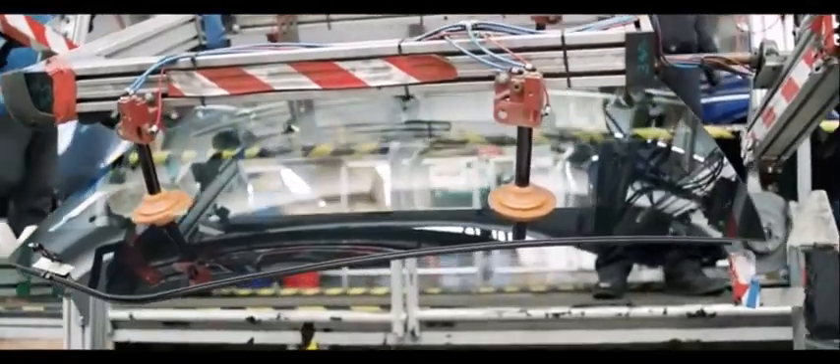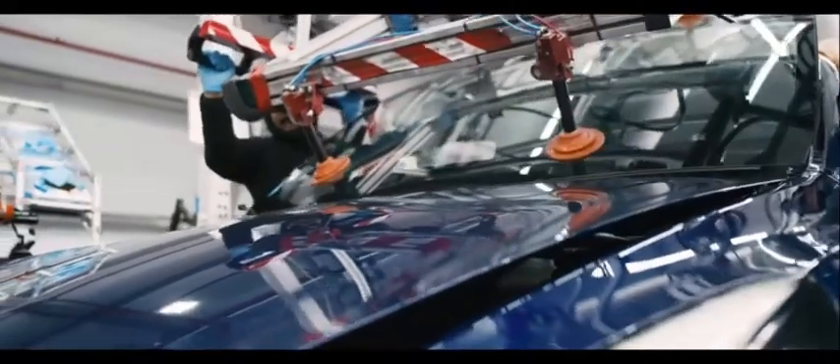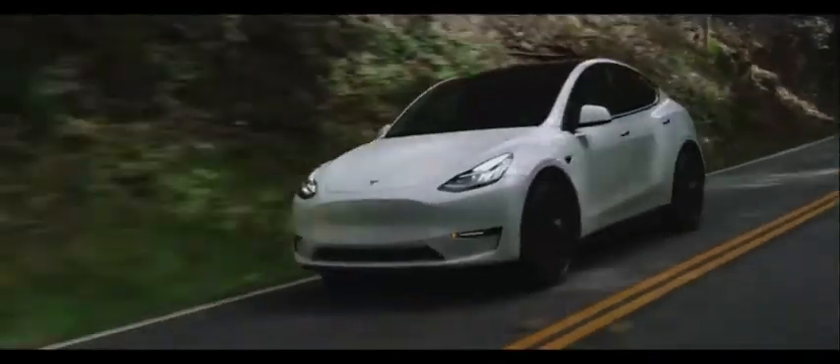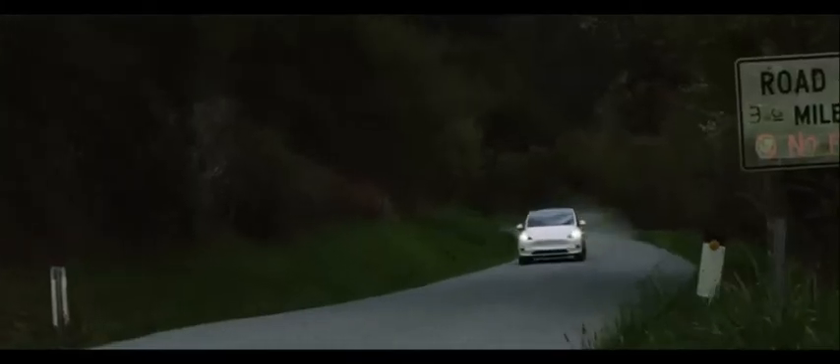The first in our list is the newest ambitious project from Tesla: the all-electric Model Y compact crossover, which shares its platform and most of its cabin with the Model 3 sedan. As the brand's first compact SUV, the Model Y has a big job, appealing to luxury SUV buyers who want enough to replace a gas-powered alternative from brands such as Audi, BMW, and Mercedes-Benz.